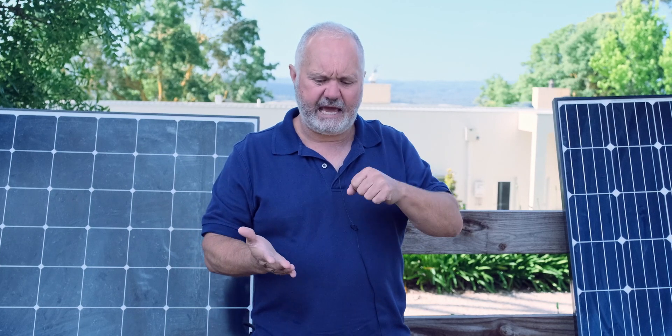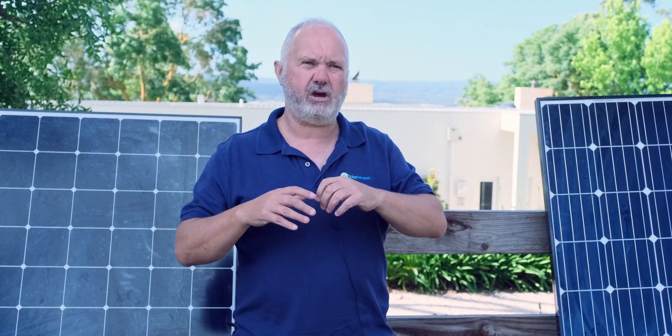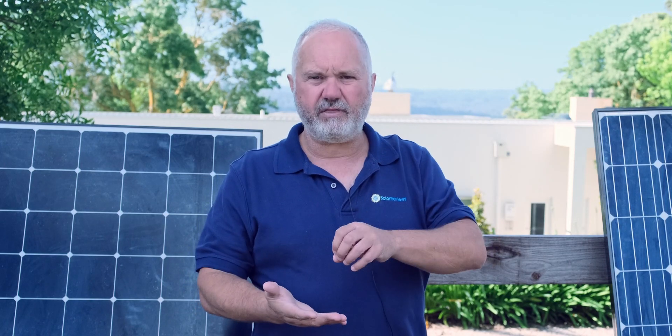The reason I would say that is because the way they measure efficiency of a panel is they shine a kilowatt of solar energy or radiation at a solar panel at 25 degrees Celsius and they measure what proportion of that energy the panel is able to convert into electricity. That's how they measure standard test conditions.